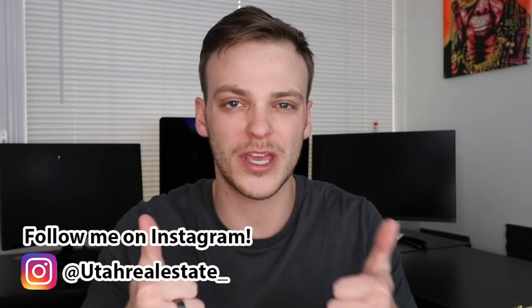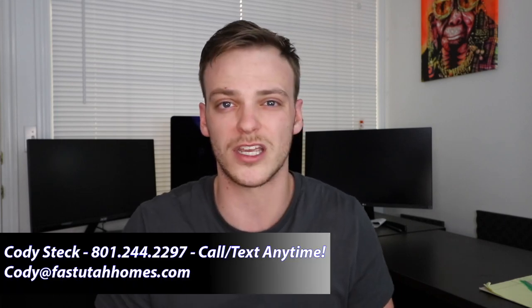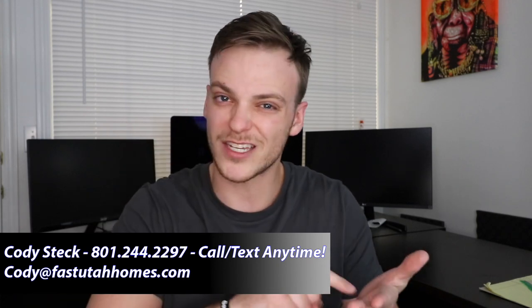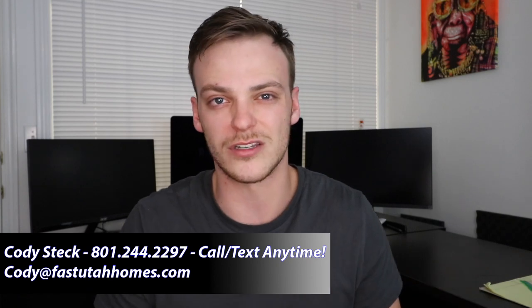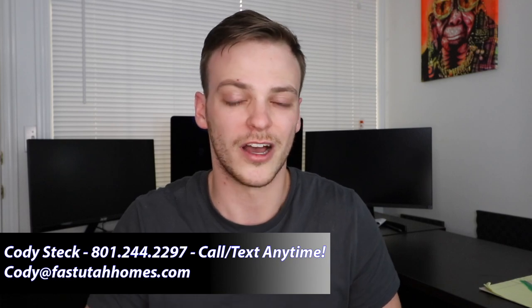That wraps up our video — I hope you enjoyed this little tour around the Sugarhouse neighborhood here in Salt Lake City. Give me a thumbs up if you enjoyed this content; it lets me know you like what I'm putting out. Drop a comment below if I missed anything about Sugarhouse that you wanted to know, and subscribe to the channel if you haven't already — click that bell so you get notified when I release new videos. If you're thinking about making a move to Salt Lake City, reach out to me. Call me, text me, email me — let's chat about the type of home and lifestyle you're looking for.